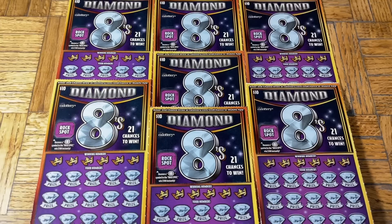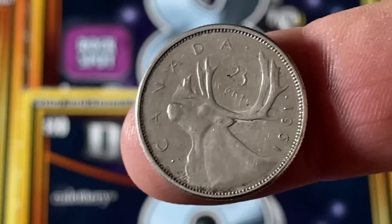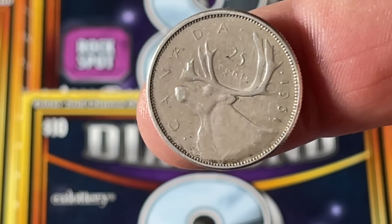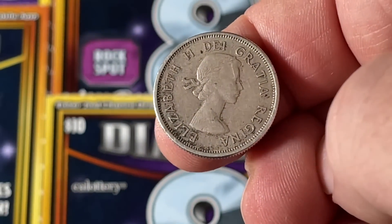First up is our coin of the moment. Here we go — this is from our neighbors to the north, a Canadian quarter, 25 cents from 1961. On the front here is the queen. I think the queen must be the front — yeah, heads and tails.